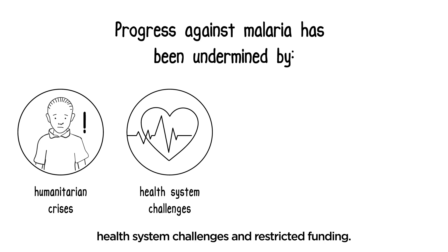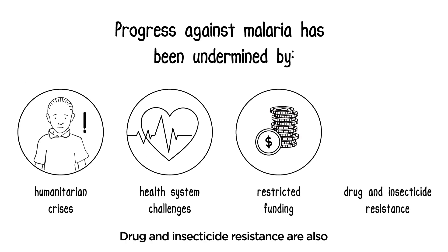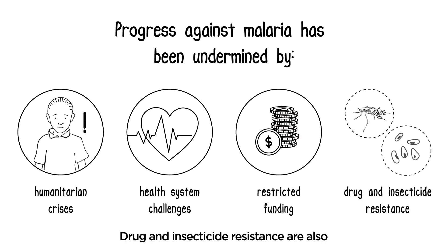health system challenges, and restricted funding. Drug and insecticide resistance are also hampering efforts to combat the disease.